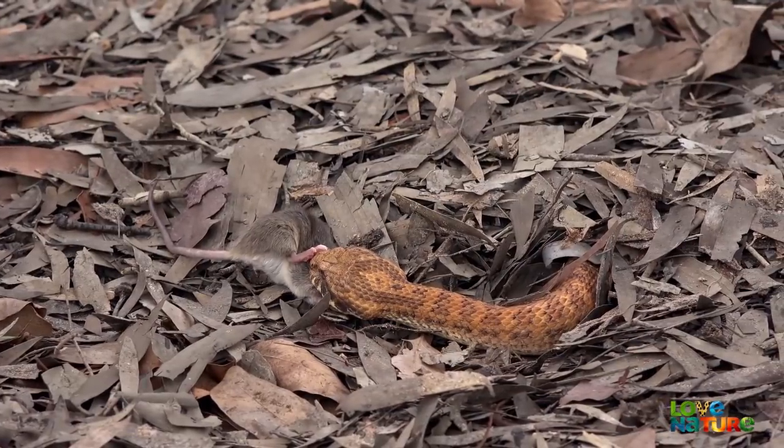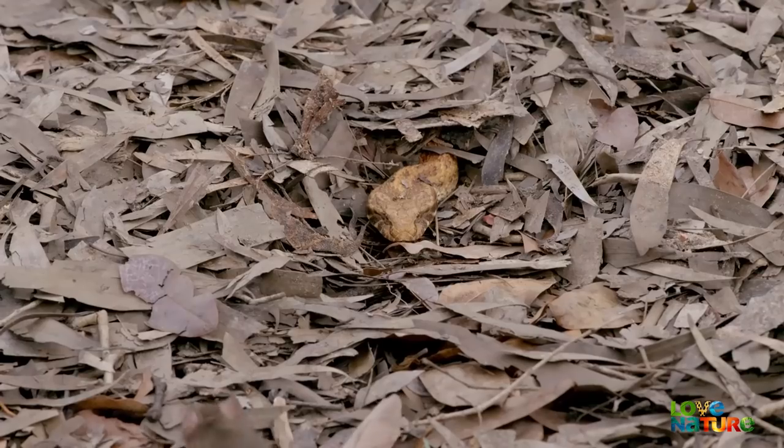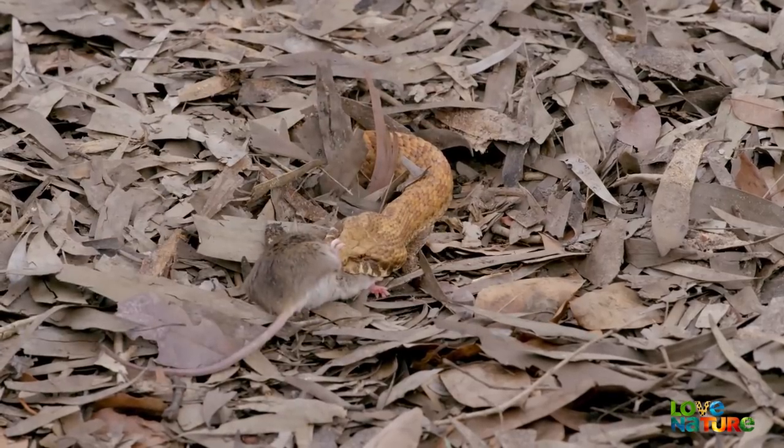The death adder has one of the fastest strikes of all snakes. It can attack, inject its venom, and be back in its original position in a quarter of a second.